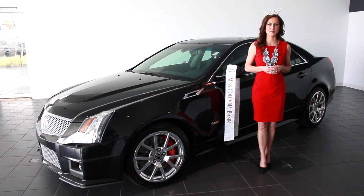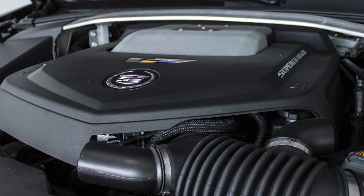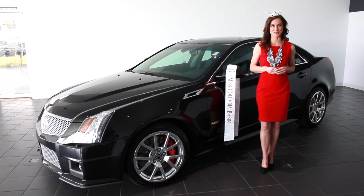The CTS-V comes in three unique body styles and colors. Here today is the black diamond colored sedan with its 6.2 liter supercharged V8 engine. This little beauty has clocked in at close to 191 miles per hour.